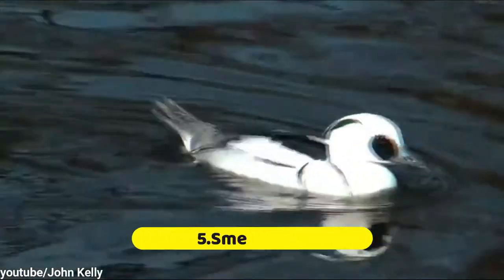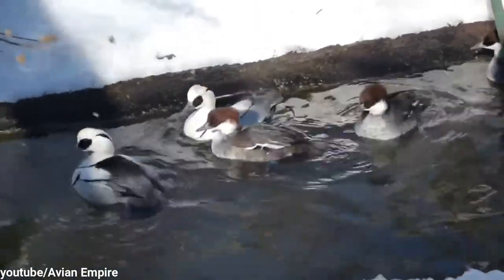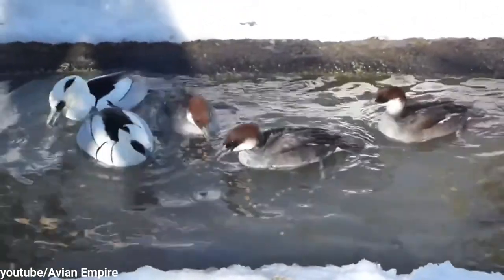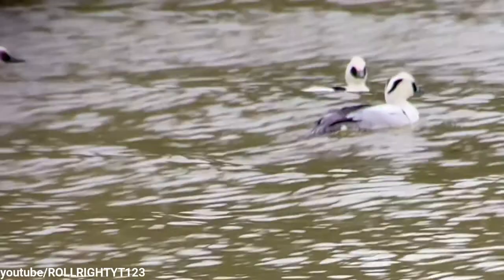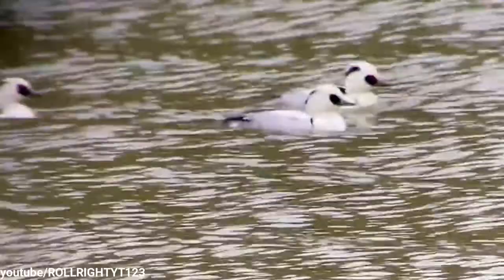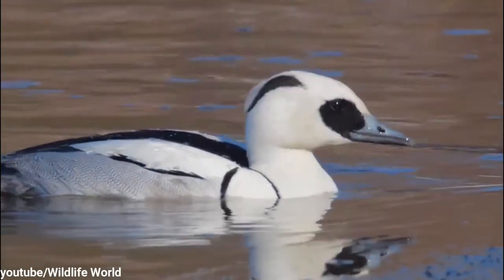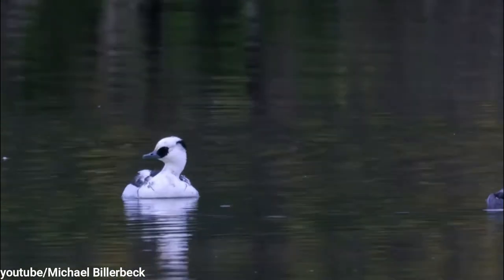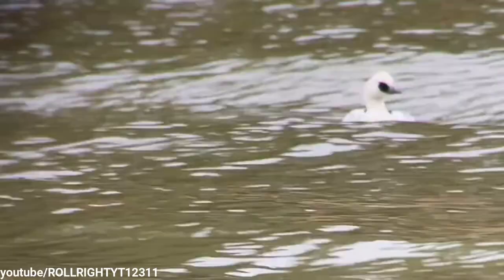Number 5: Smew Duck. The smew is another species of merganser found in Europe and Asia. It is unmistakable in its black and white plumage — the males are snow white with black accents on the wings and chest, black panda-eye markings, and a streak of black along the crest atop the head. They can be found nesting in the taiga of Europe and Asia, taking advantage of crevices in trees such as woodpecker holes to raise their young.